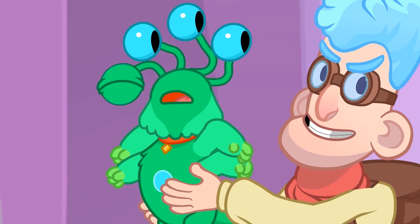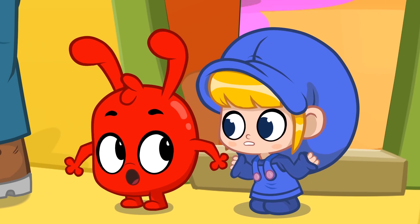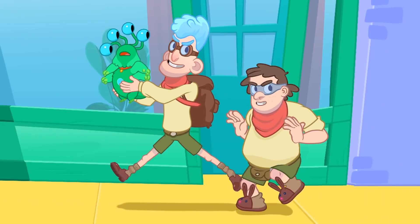Oh no! Mila! Morphle! The bandits stole Doubler! We need to catch them! But they're way too far! What could we use to catch them?